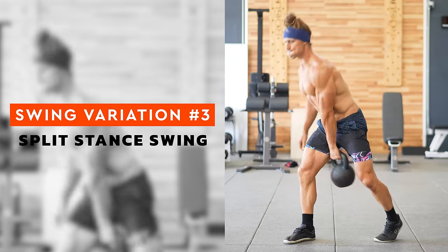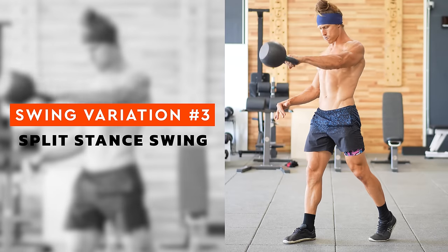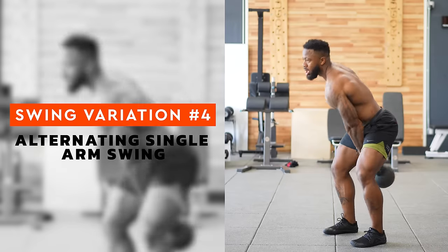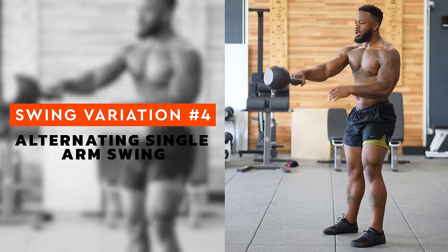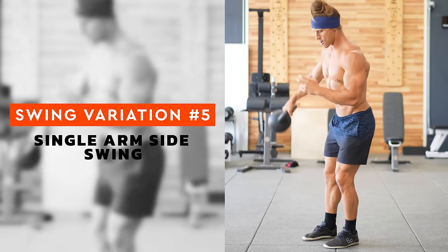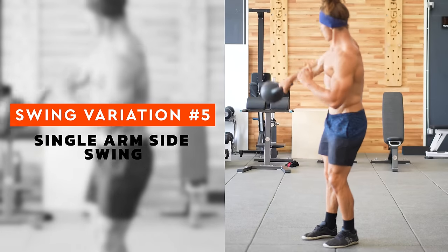Swing number three is the split stance swing. A unilateral bias to your swings is a great way to work on balance and rotation. Take a split stance and keep most of your weight — about 80% — on the forward leg. Swing with the arm opposite to the leg that is in front. Swing number four is alternating single arm swings. If you want to add more coordination to the split stance swing, you can try alternating. Kettlebell training gets very exciting after the foundations are built since you can begin to incorporate more dynamic movements. Notice this alternating variation is just a split stance swing from right to left and back. Swing number five is the single arm side swing. Side swing variations bring a new plane of movement — you'll have to rotate your body. Start just below the knee on the opposite side and finish with the kettlebell at shoulder height after rotating your upper body about 90 degrees.